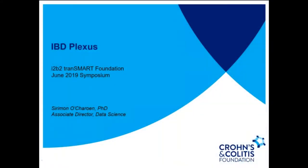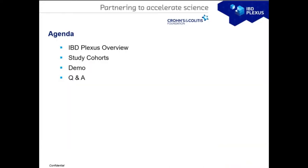I'm Sirimon Ozeran from the Crohn's and Colitis Foundation. Today I'd like to talk to you about one of our research initiatives called IBD Plexus. I'm going to describe the study cohorts that we currently have, and if time permits, we can also do a little demo because we're using the i2b2 web client as our query tool.